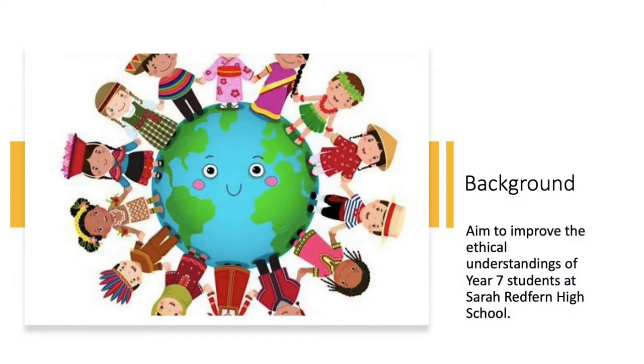So Cameron, can you start us off with a bit of background information about the school and what we are trying to achieve with our project? Of course. What we are trying to achieve is improving ethical understandings at Sarah Redfern High School by giving Year 7 students an opportunity to experience other cultures.